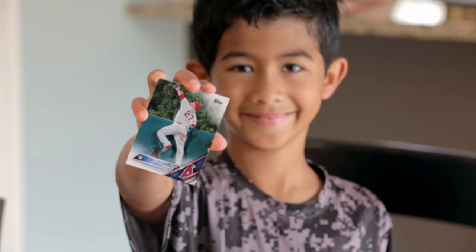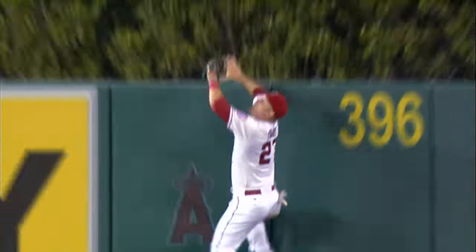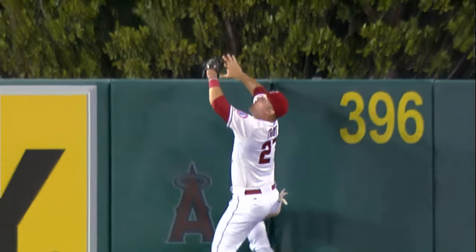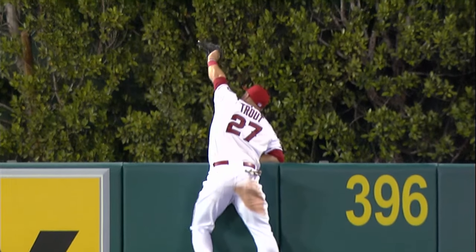The Mike Trout card — card number one in 2016 Topps baseball — was actually a very different process for us. We had an image picked for it already, and then he makes this catch and everybody the next day collectively looked at each other and said we need to get this catch on a card. It was very late in the process, but we went in, changed the image out, and had to do it quick.